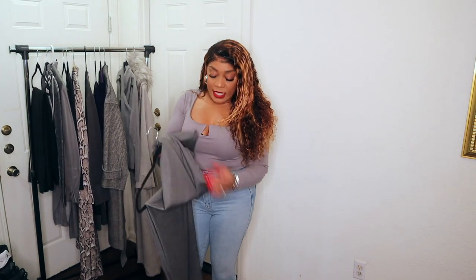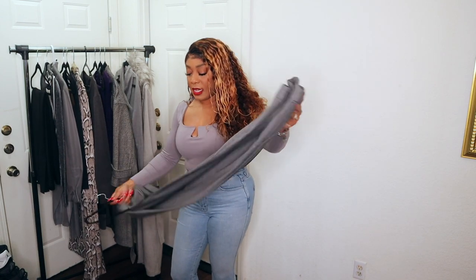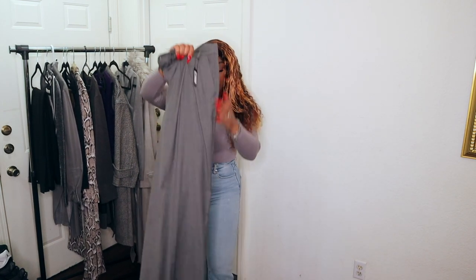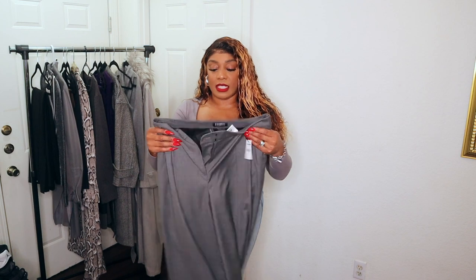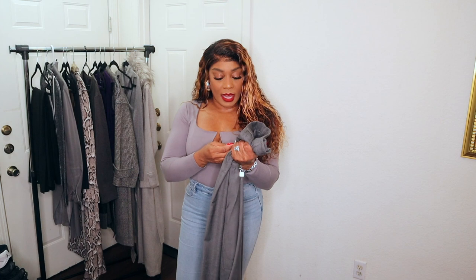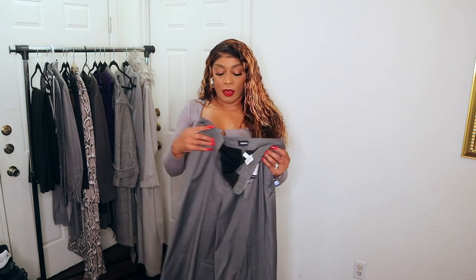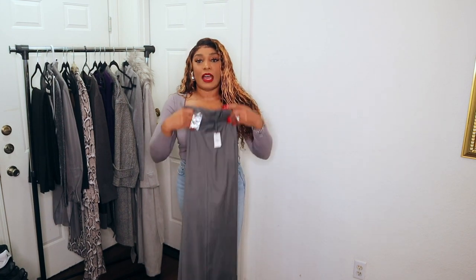The first piece is these gray slacks that I recently purchased from Express. I really love them because of the pleating detail in the front, the wide legs, and the cuffs at the bottom. They're a breathable, lightweight material — it's polyester with about three percent spandex, so there's a little stretch to them, but they fit me perfectly. I'm going to pair these trousers with my next piece.